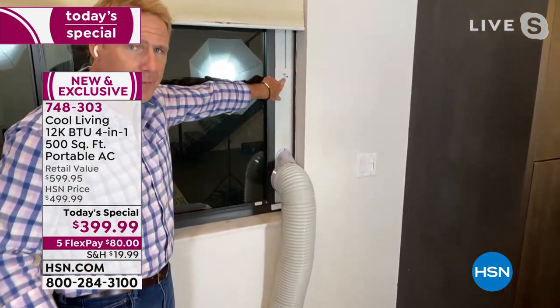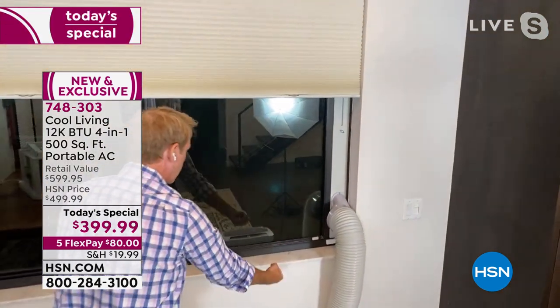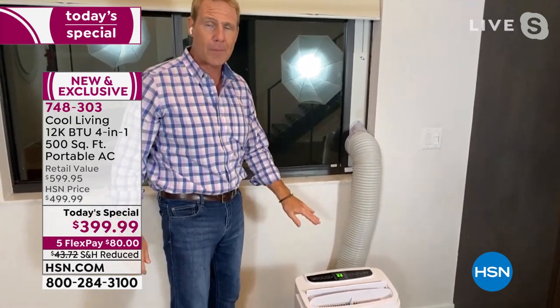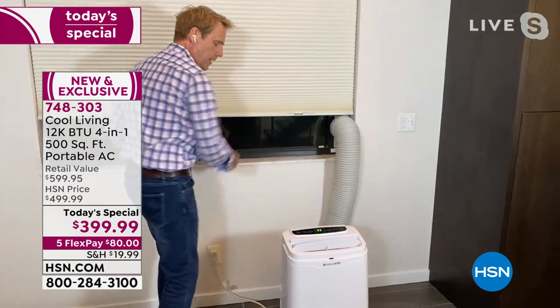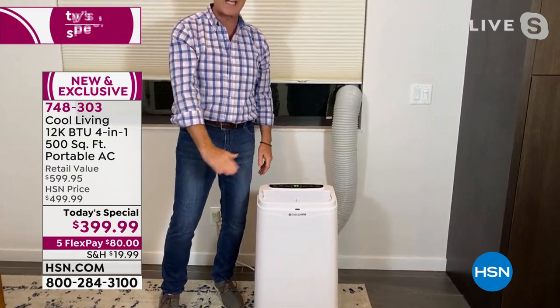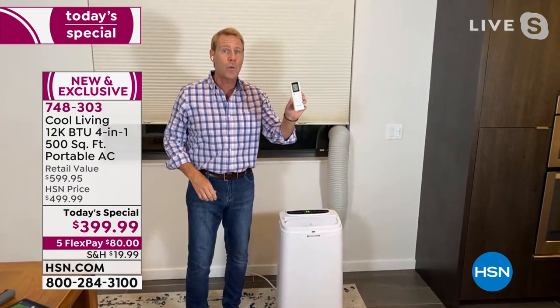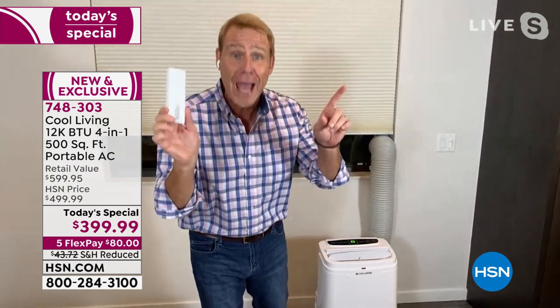This took me exactly two minutes to install with no tools — no electrician or stranger needed. I just used this one butterfly nut that has a 46-inch reach. Whether your window closes traditionally or from left to right, the window kit is included in the box. You can have this set up in less than five minutes. It's portable — it slides and glides on either carpet or hardwood. You also get a universal remote; if you have two units, one for upstairs and one for downstairs, they will work.